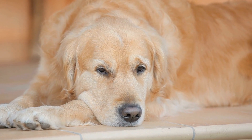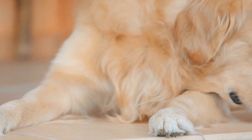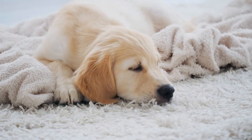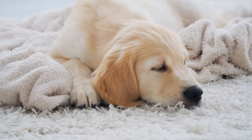However, while their enthusiasm for water is commendable, it's important to ensure their safety while they enjoy their time at the beach. In this video, we will provide some essential tips for keeping your Golden Retriever safe during a day at the beach.